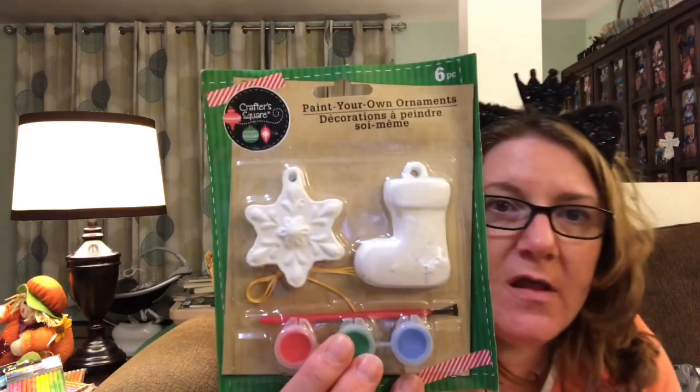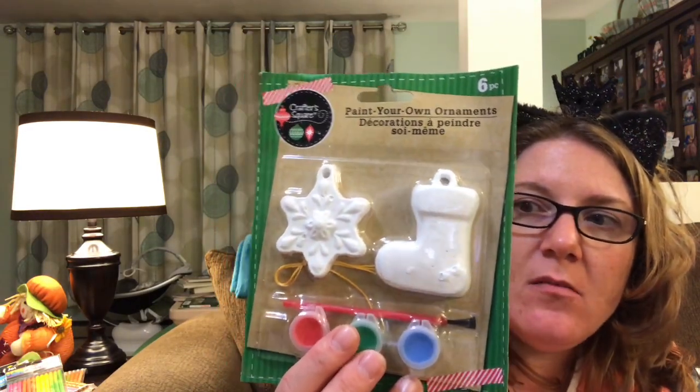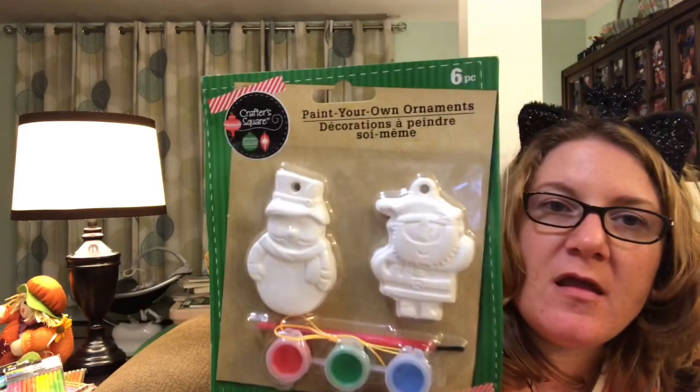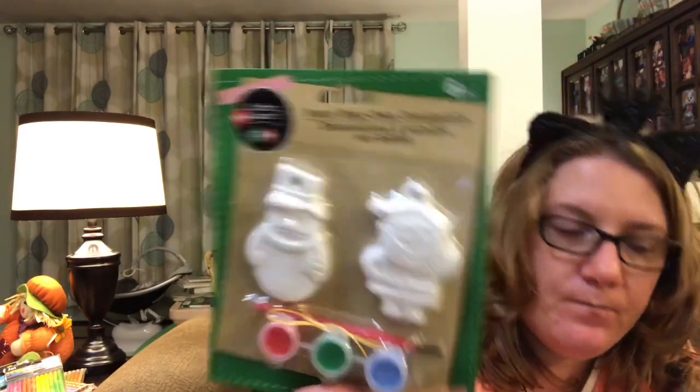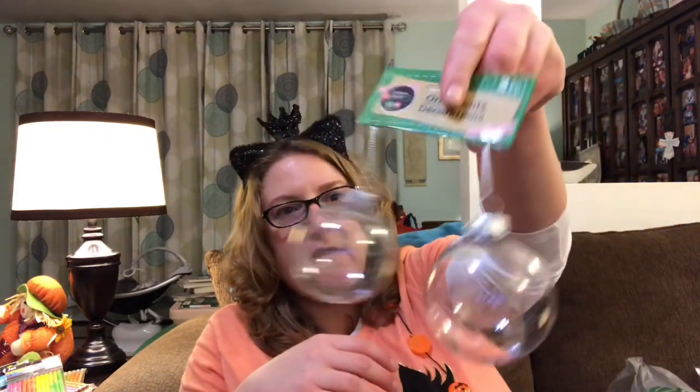The next thing in here is these little paintable decorations. There's this one with the snowflake and the stocking — Parker picked it out, he saw it and wanted it. So we got that. And then I just went ahead and got this one too with Santa Claus and a snowman for Kenan to do. It'll be a little crafty thing for us to do for winter. And then Kenan saw these on one of these, so I went ahead and picked those up too — he wants to decorate them somehow.